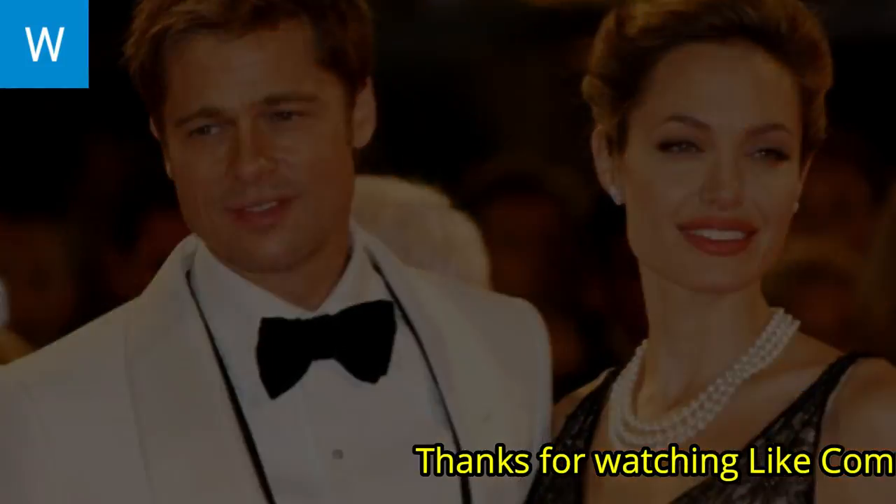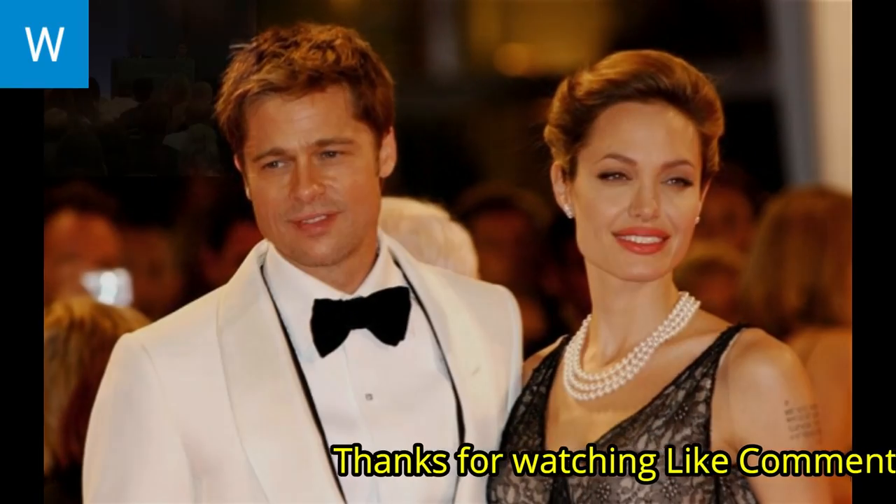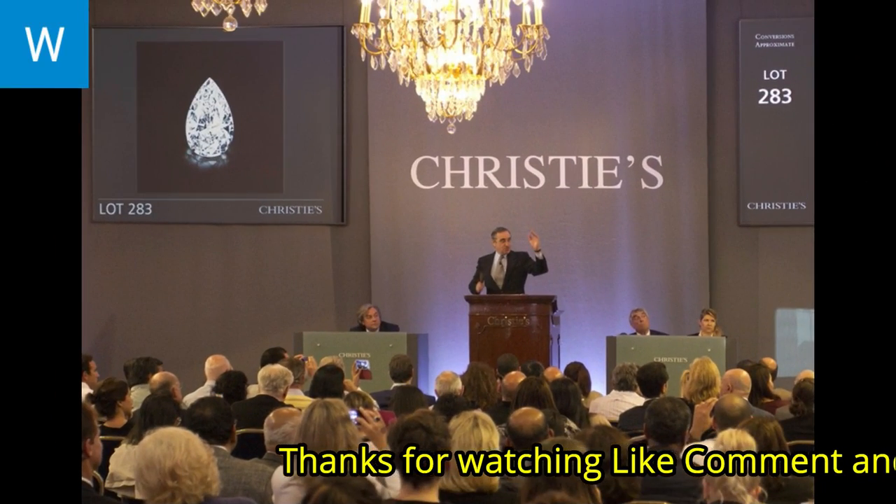Angelina Jolie has been spotted wearing pearls. Pearls are more popular than diamonds at auction houses across the world.